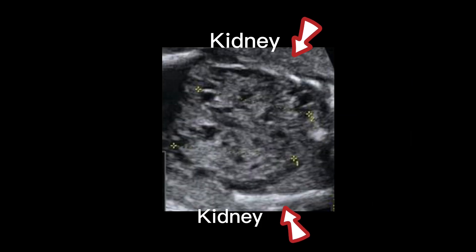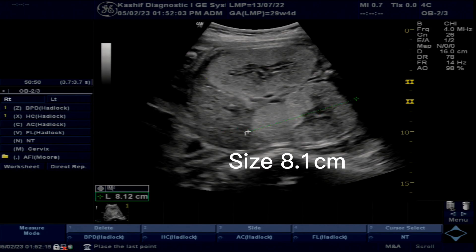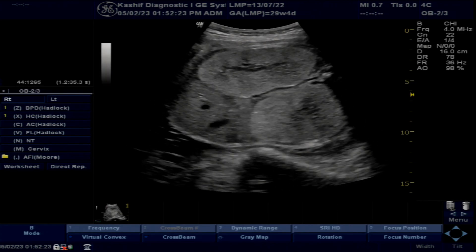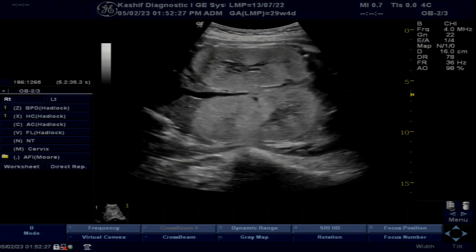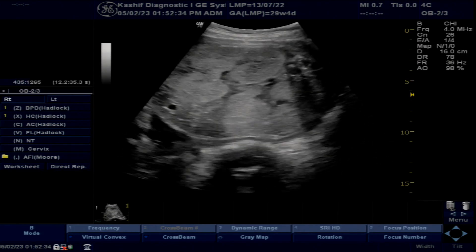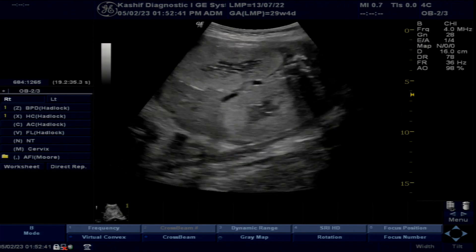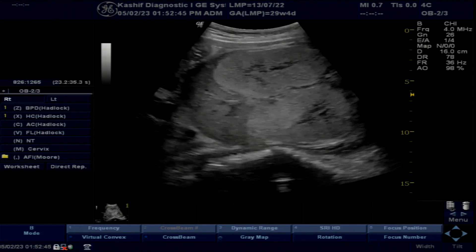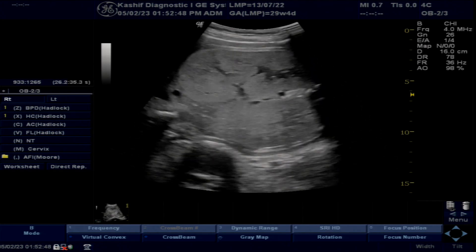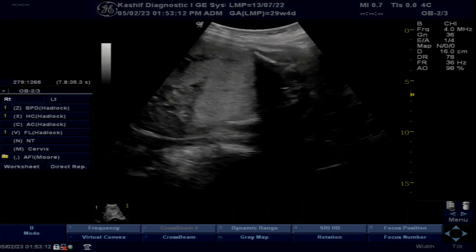Polycystic kidneys can present with multiple numerous cysts in both kidneys or enlarged echogenic kidneys on both sides. They are only diagnosed when changes of cysts or enlarged echogenic kidneys are present bilaterally. This is a serious condition — after delivery, 30% of autosomal dominant type babies and 70% of autosomal recessive type babies die within 4 weeks.